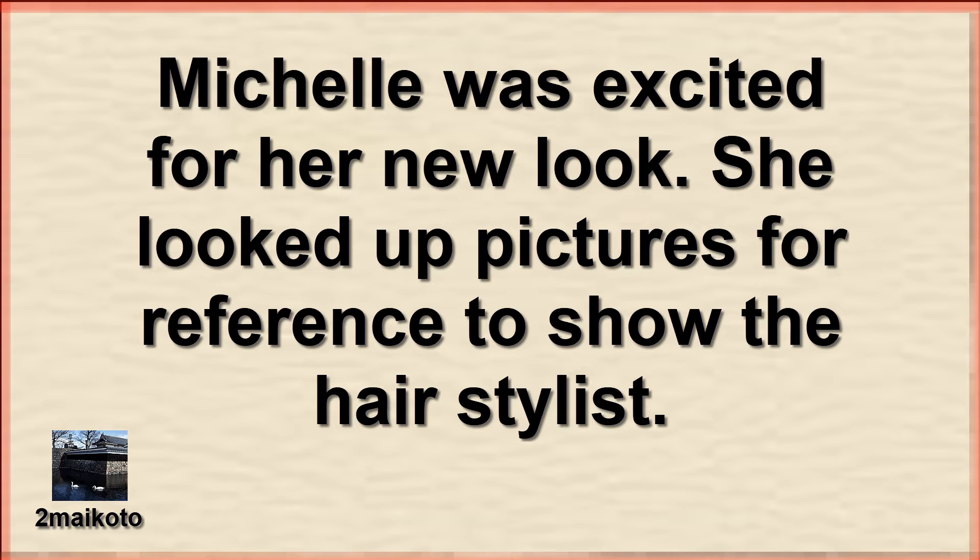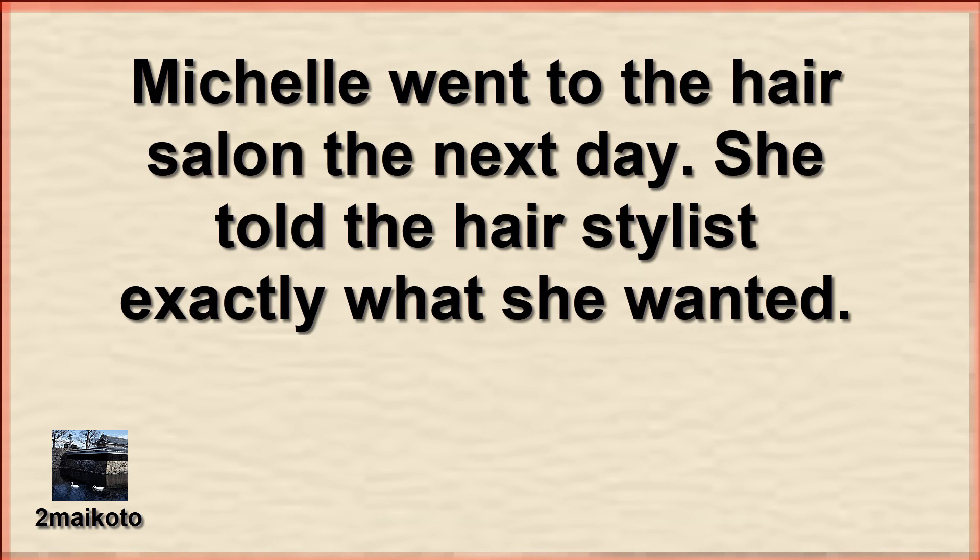Michelle was excited for her new look. She looked up pictures for reference to show the hairstylist. Michelle went to the hair salon the next day and told the hairstylist exactly what she wanted.